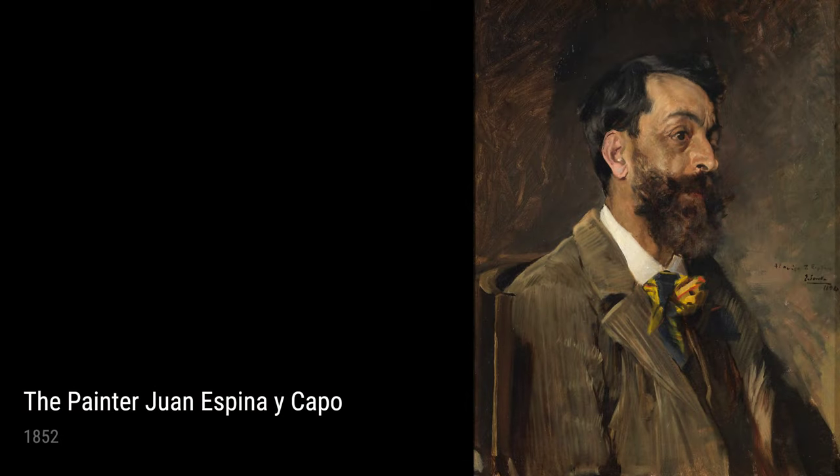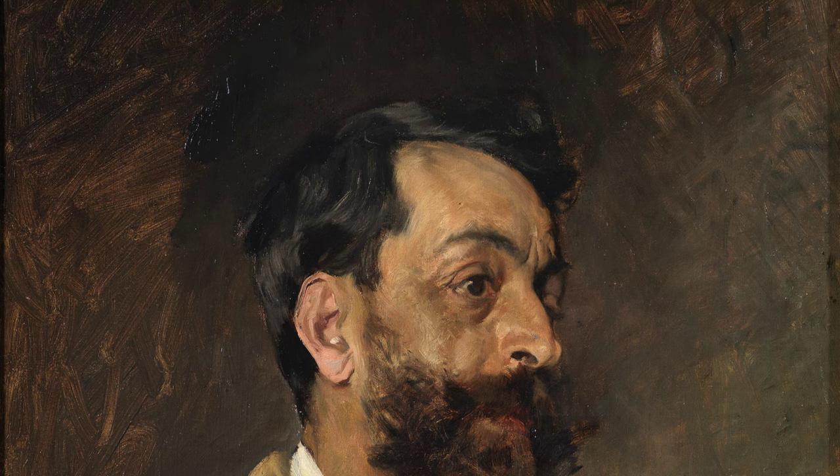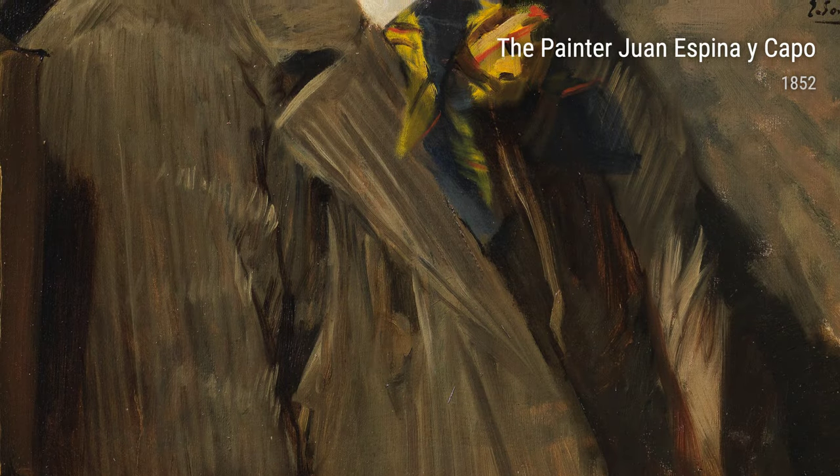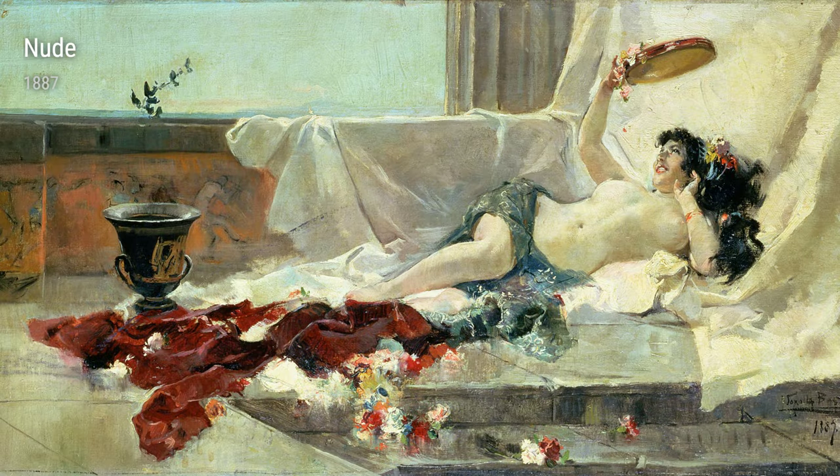Now let's dive into some of his notable works of art. First up, we have View of the Jetty in the Retiro Gardens, Madrid from 1882. This painting shows Sarola's ability to depict the peacefulness of nature with his vibrant brushstrokes.